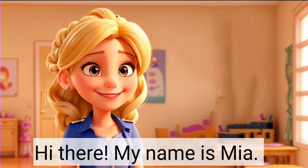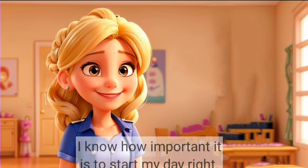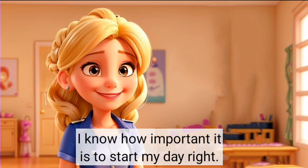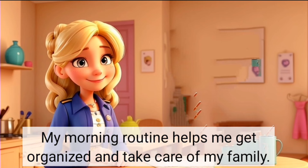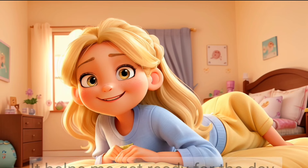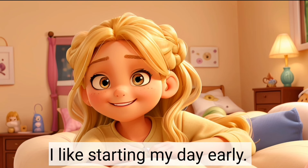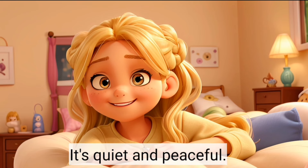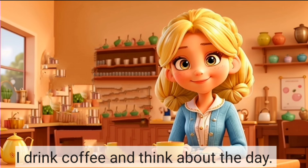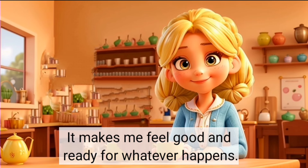Hi there. My name is Mia. I'm a housewife with two kids. I know how important it is to start my day right. My morning routine helps me get organised and take care of my family. I wake up at 6am so I have time before my kids wake up. It helps me get ready for the day. I like starting my day early. It's quiet and peaceful. I drink coffee and think about the day. It makes me feel good and ready for whatever happens.